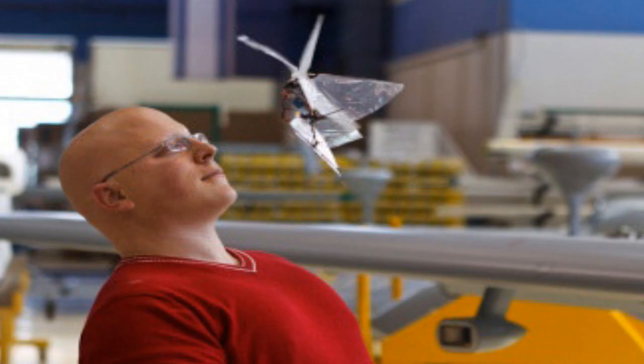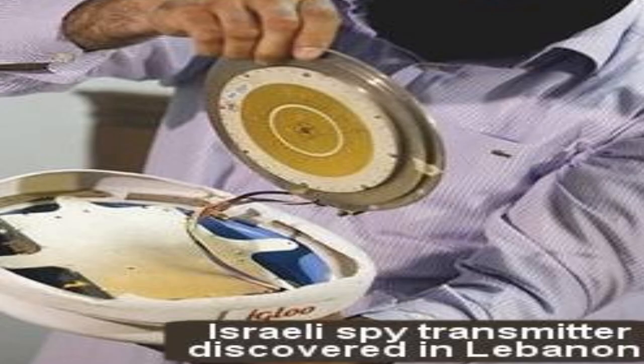The new minuscule surveillance device can take color pictures and is capable of a vertical takeoff and hover flight, just like a helicopter. The insect drone, with its 0.15 gram camera and memory card, is managed remotely with a special helmet. Its advantage is its ability to fly in an enclosed environment.